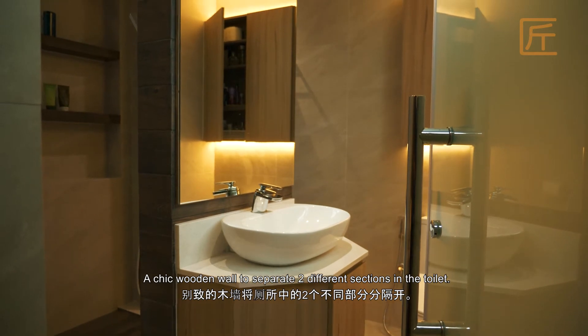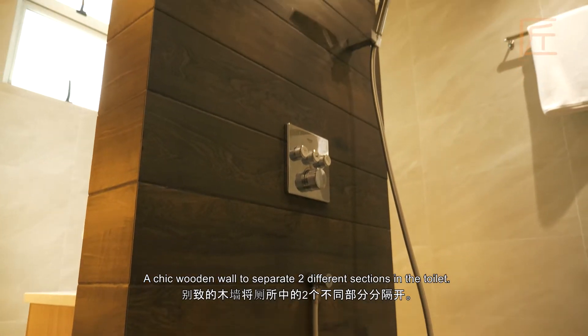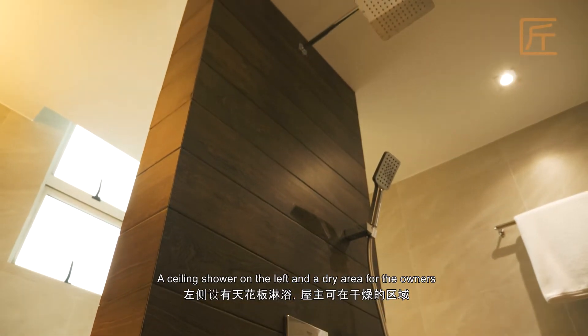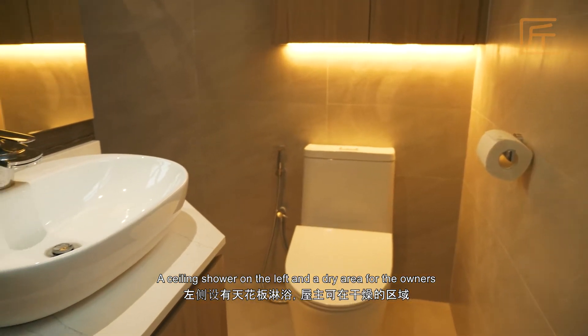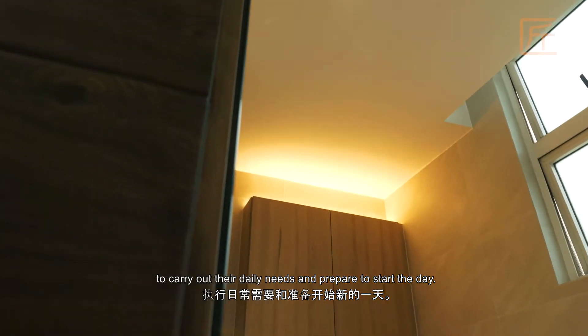Shiplap wooden walls are used to separate two different sections in the toilet — a ceiling shower on the left and a dry area for the owner to carry out their daily needs and prepare to start the day.